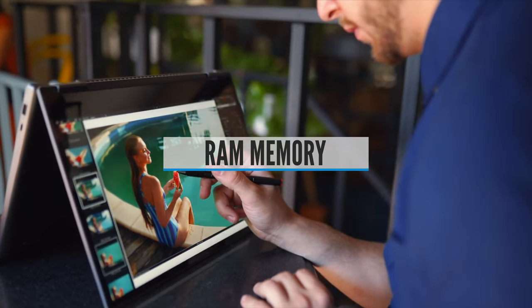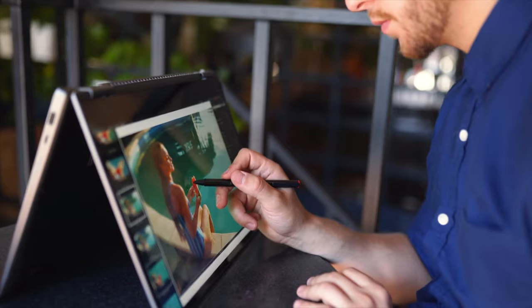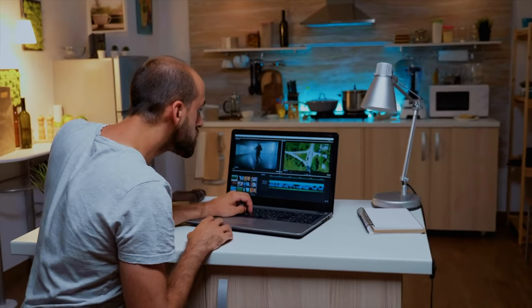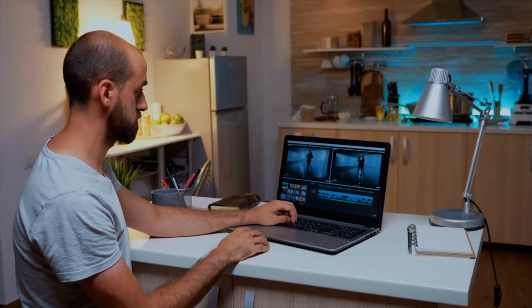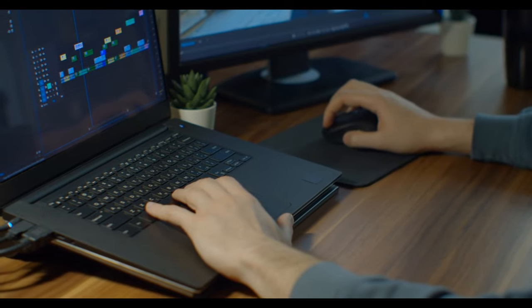RAM Memory. When you get down to editing or working with motion graphics, your computer needs a place to put all the temporary work files it creates — this is where your laptop's memory comes into play. The larger your RAM, the more space your computer will have to store these temporary files, and the faster your computer will work. If you want real-time playback without dropped frames, increased RAM is the way to go.